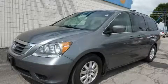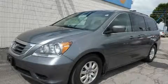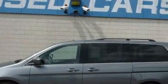This is a 2009 Honda Odyssey, designed with features that accommodate. It has a 3.5-liter six-cylinder engine and an automatic transmission.